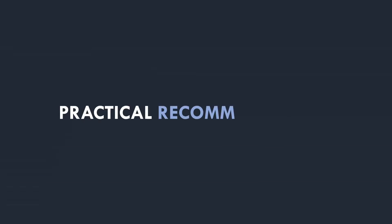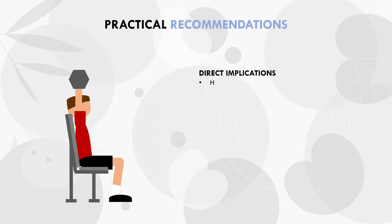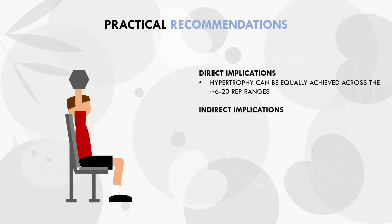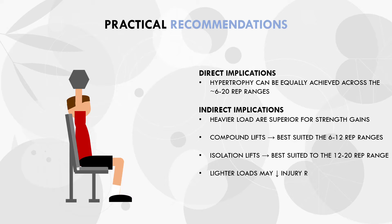So to summarise: trainees can lift anywhere within the approximate 6-20 rep range and achieve equal hypertrophy outcomes when sets are taken close to failure. However, the loads implemented may have some indirect implications. Heavier loads are superior for strength gains, meaning trainees may want to train on the lower end of the spectrum for certain lifts if they have simultaneous strength goals. Furthermore, exercise selection may influence what rep ranges and loads we implement — compound lifts are better suited to lower rep ranges, while isolation lifts are generally more suitable to train with higher rep ranges. Lighter loads are generally less stressful on the joints and connective tissue, making them more appropriate for trainees managing current or past injury, or to minimise the risk of future injury.